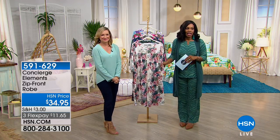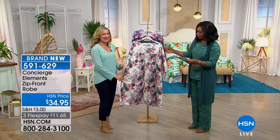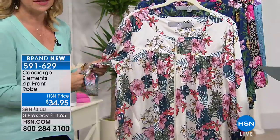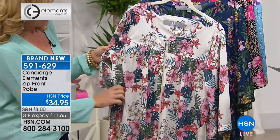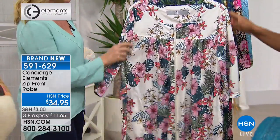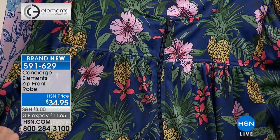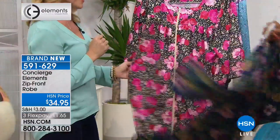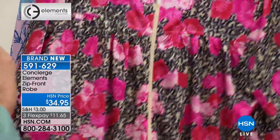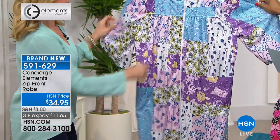We've got more from Concierge Collection — the Elements Collection zip-front robe. It too has a feel of the tropics. These are a very light, soft, silky, almost microfiber feel. The zipper goes all the way down so they're easy to get into and out of. The hibiscus design on the front has pinks, greens, and a little yellow on a creamy base. There's a pineapple design, a leopard with added florals, and a patchwork with pastel colors.